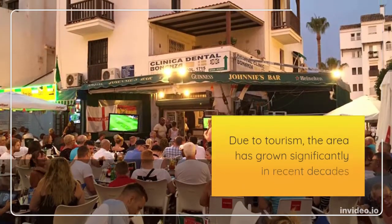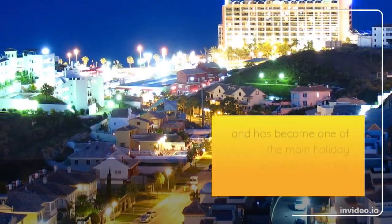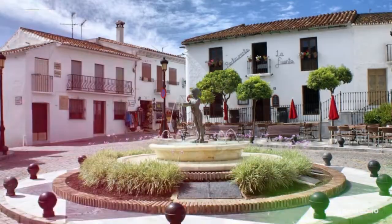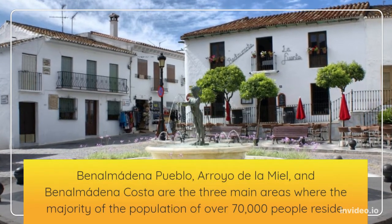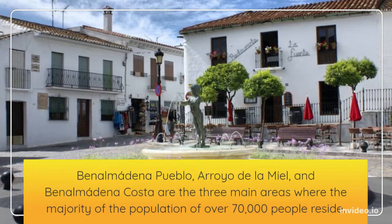Due to tourism, the area has grown significantly in recent decades and has become one of the main holiday destinations on the Costa del Sol. Benalmadena Pueblo, Arroyo de la Mila, and Benalmadena Costa are the three main areas where the majority of the population of over 70,000 people reside.